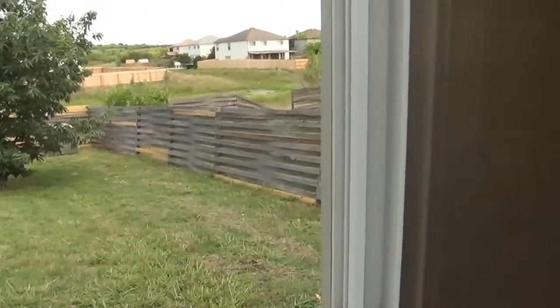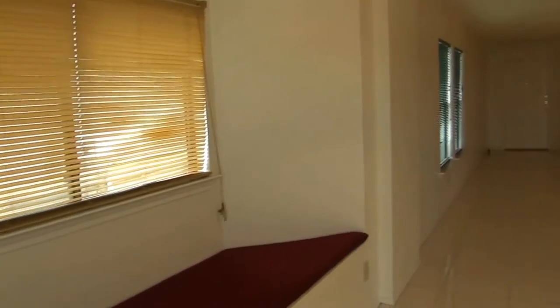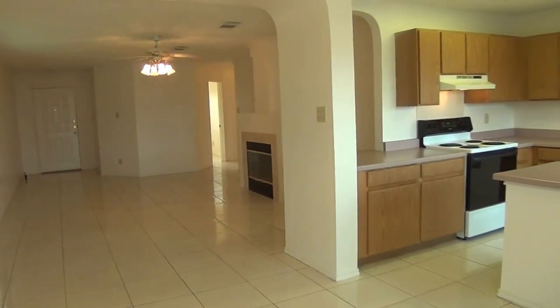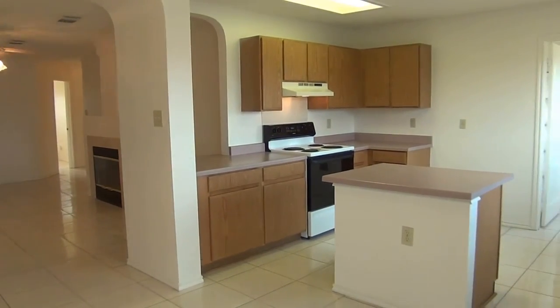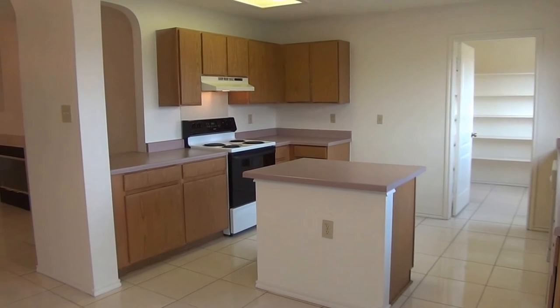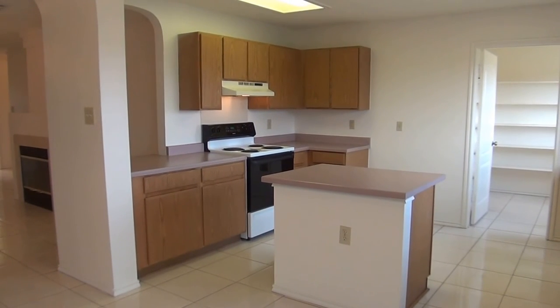If you'd like more information about this home or would like to schedule a showing, you can call me. My name is Mark Fee. My cell number is 210-618-9161. Or you can call the office, Liberty Management, at 210-681-8080. Thank you.